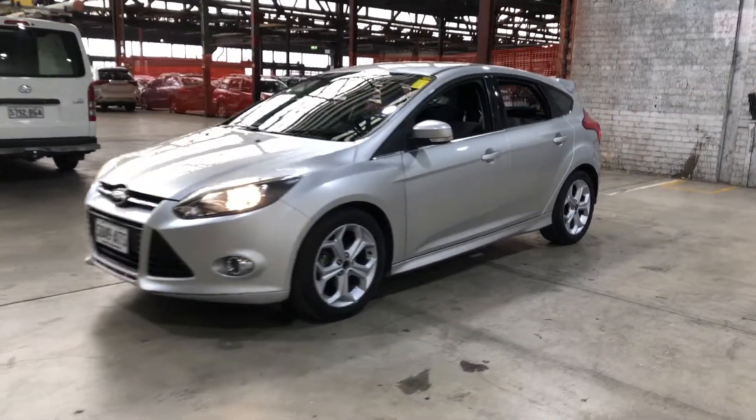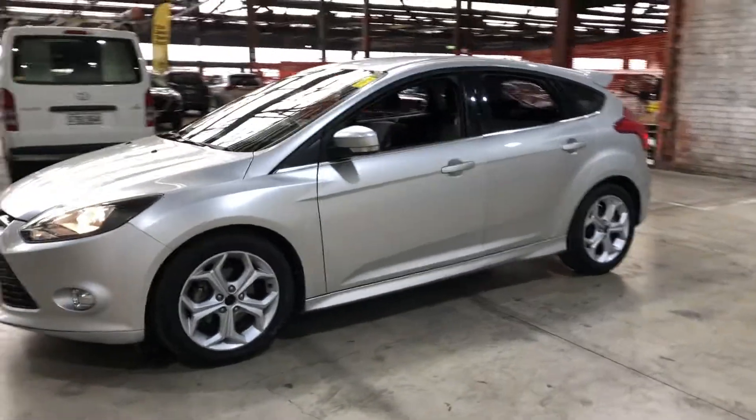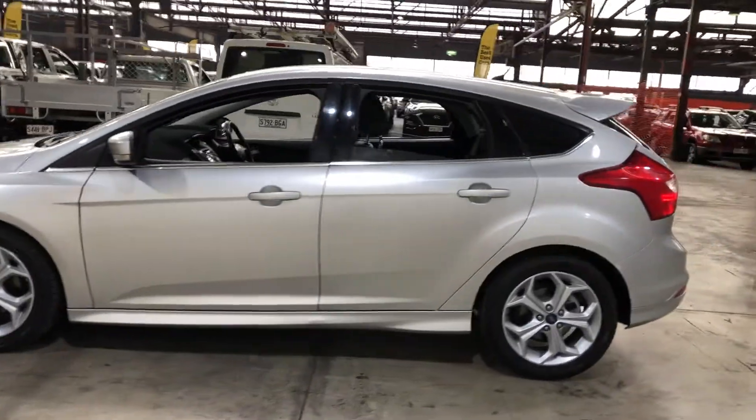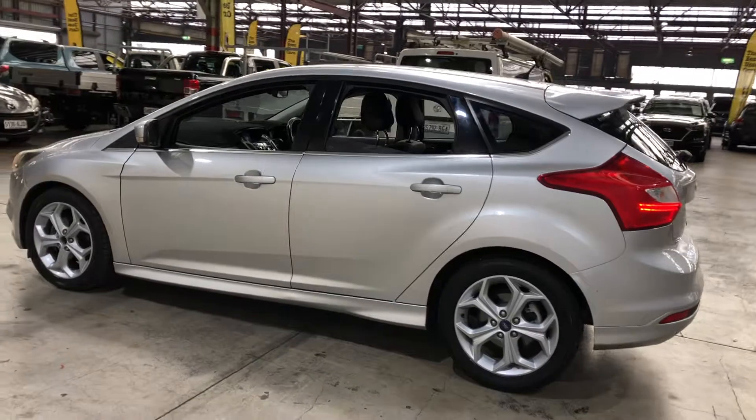Hey guys, thank you for the inquiry on our 2012 Ford Focus. This Focus is powered by a 2.0L turbocharged diesel engine with a fuel efficiency of just 5.5L per 100Ks.